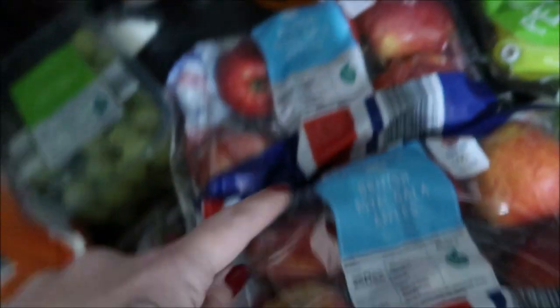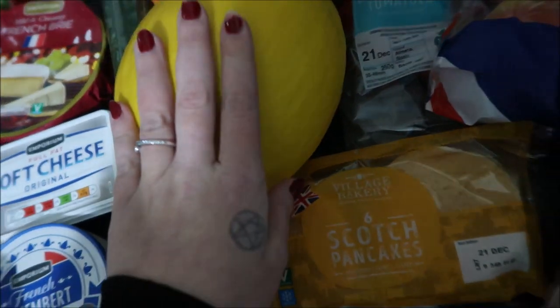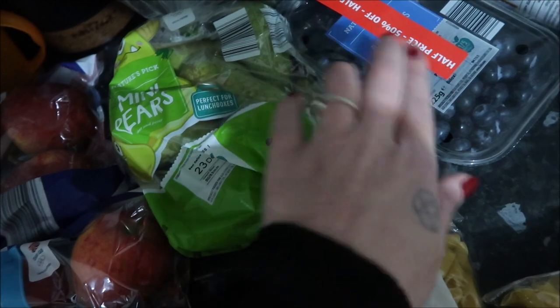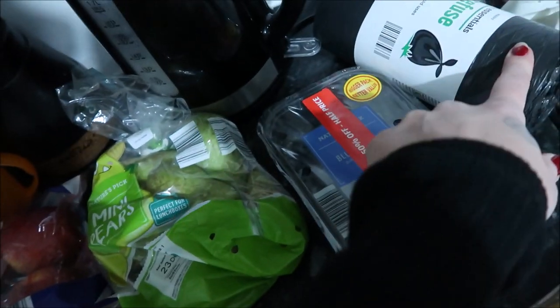Some grapes, two lots of apples - you know how I love my apple with cinnamon - some tomatoes, a honey melon, cucumber, scotch pancakes, a big pack of ham, two lots of pasta, some little mini pears, and some blueberries. These are half price but there's literally nothing wrong with them. And some bin liners.